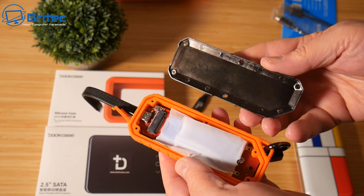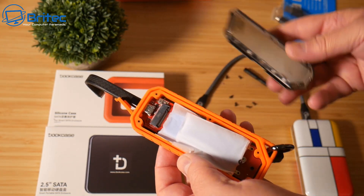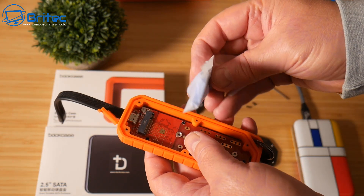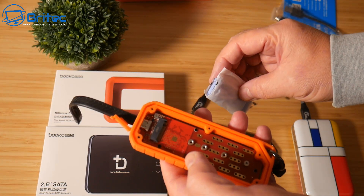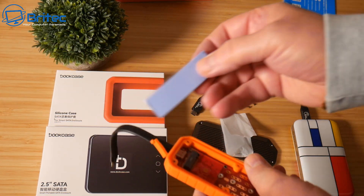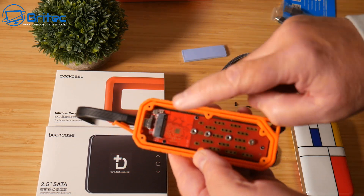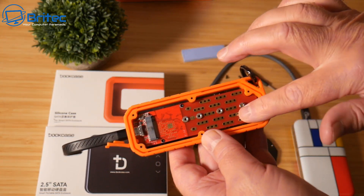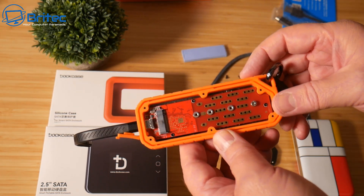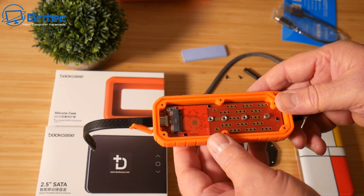It probably has some waterproofing as well, and it has a big blue thermal pad inside for cooling the drive you install. It comes with screws and a small screwdriver — it's not quick-access since it's screwed down, but once in, the drive is secure. It can accommodate slightly different M.2 sizes.